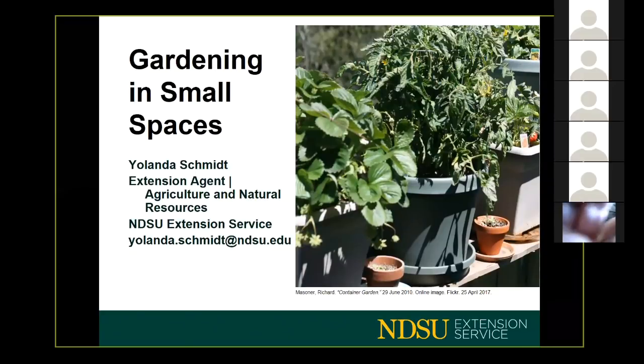I am happy to introduce Yolanda Schmidt. She moved back to the Rugby area in 2012 to serve as the NDSU Extension Service Pierce County agent, where she provides assistance, information, and educational programming in the area of agriculture, horticulture, and natural resources. She attended NDSU with a degree in animal science and is currently working on her master's in extension education with an emphasis in horticulture.